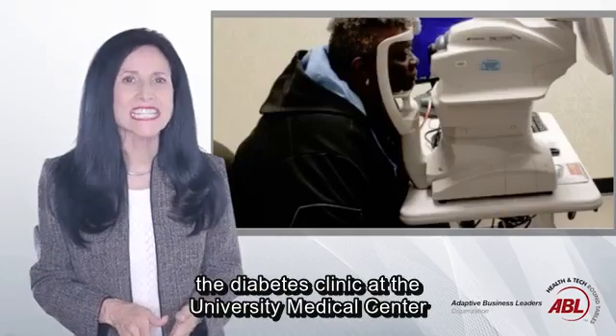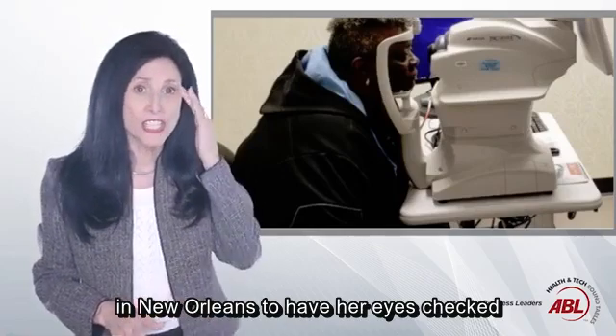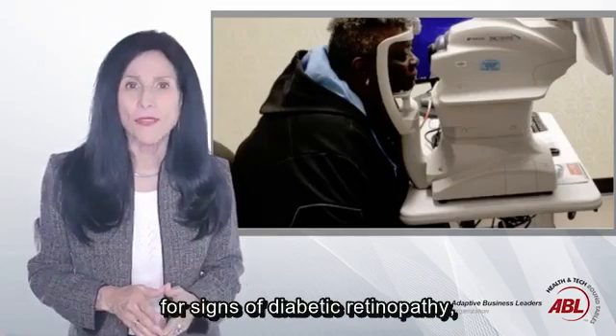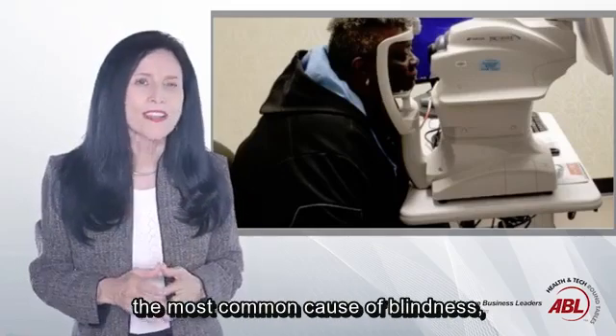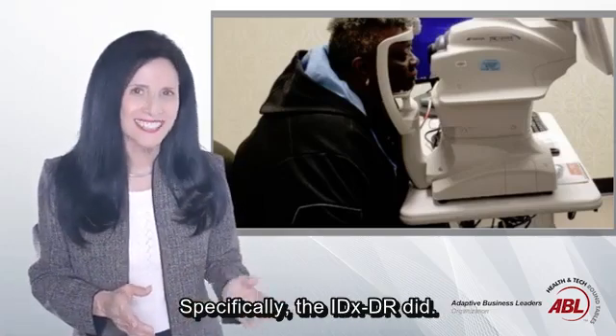Last February, when Murgis Wells visited the Diabetes Clinic at the University Medical Center in New Orleans to have her eyes checked for signs of diabetic retinopathy — the most common cause of blindness — artificial intelligence made the call. Specifically, the IDXDR did.